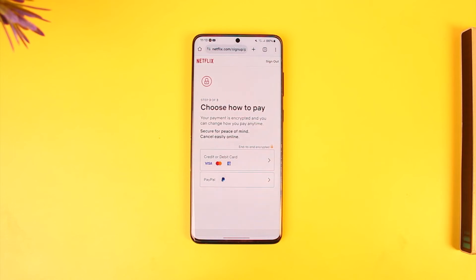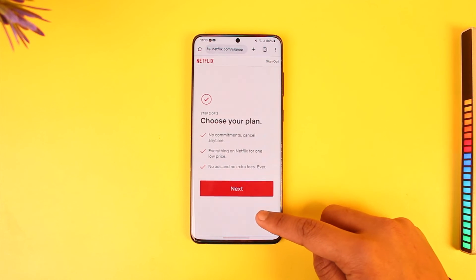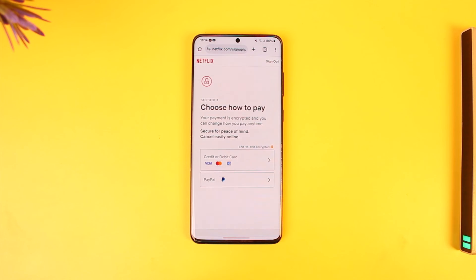Then all you have to do is simply select your payment method, and after that you would have successfully completed signing up on Netflix and can start watching, because now Netflix can actually charge you. Hope this video was helpful. If you have any questions, feel free to leave them down below. Thank you for watching till the end, and see you soon in the next video.